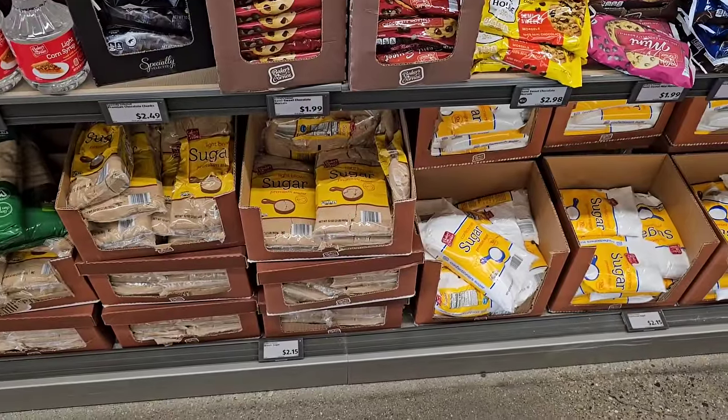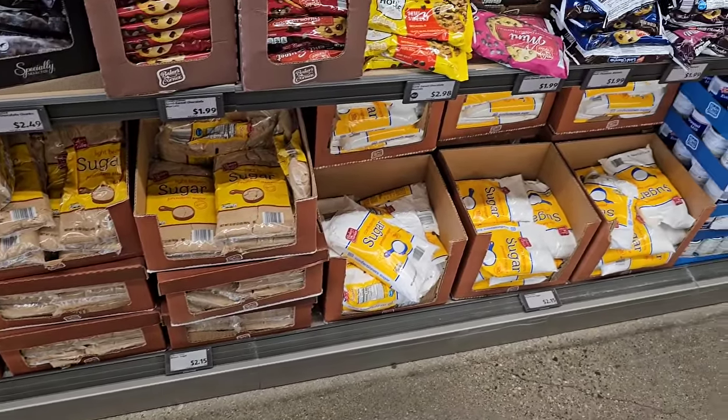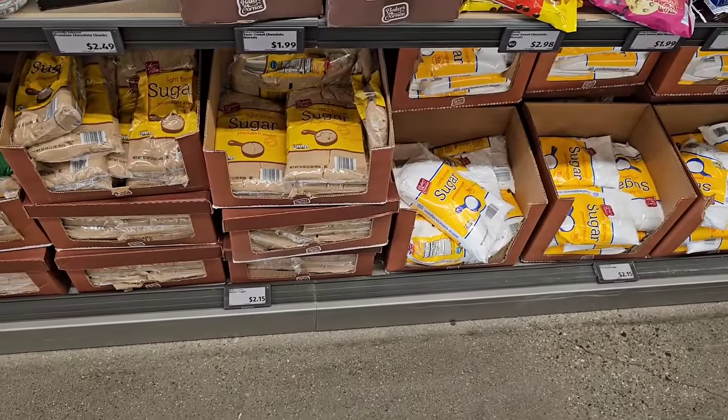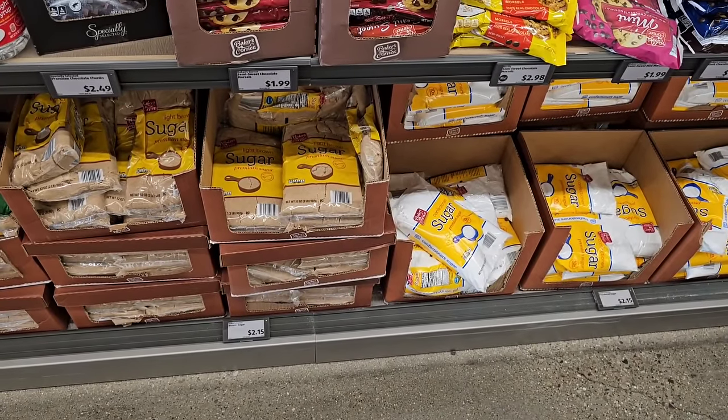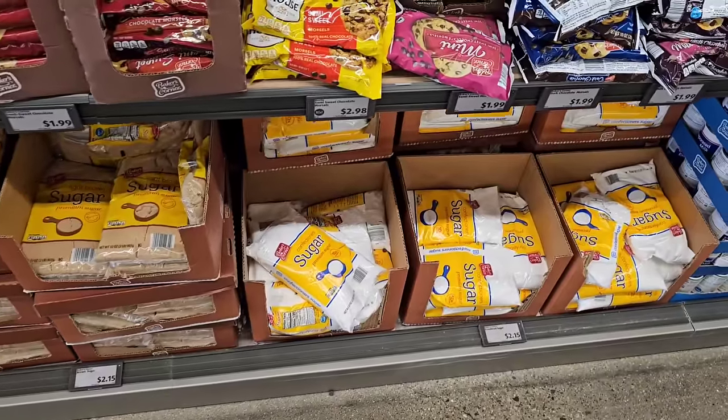As much as this is weird for me to say, the two pound bags of Baker's Choice sugar here is more than Kroger right now. It's $2.15 regular price here. Regular price at Kroger is $2.49, but they have theirs on sale for $1.79 a bag.